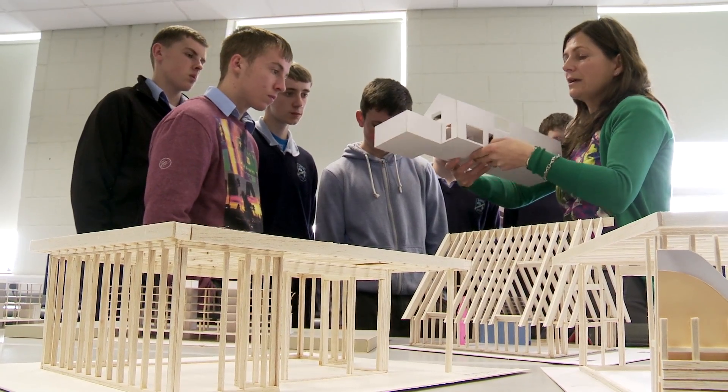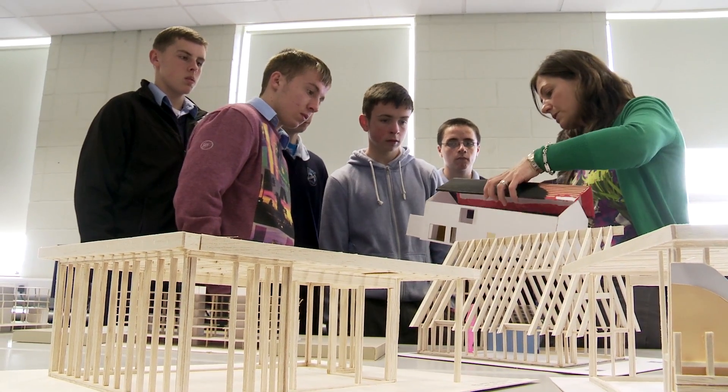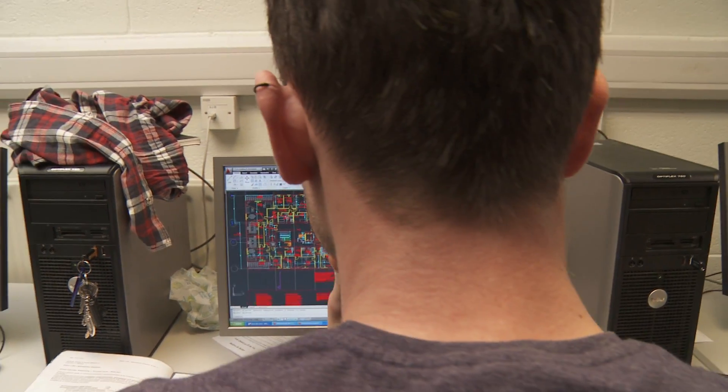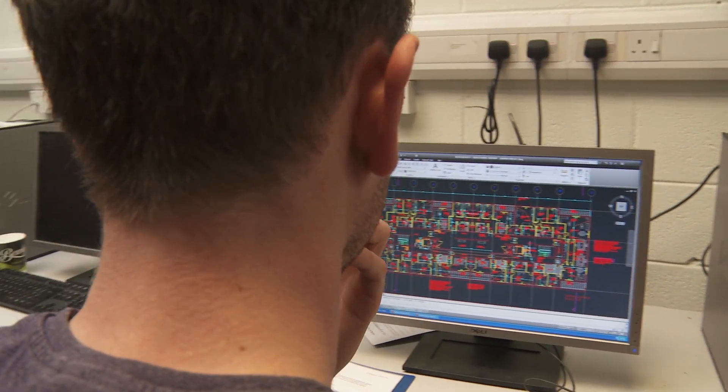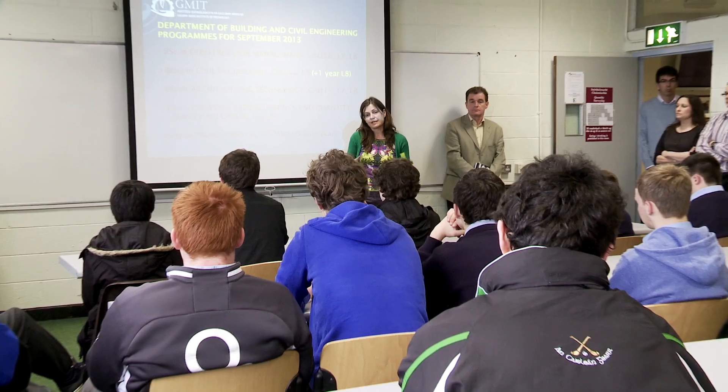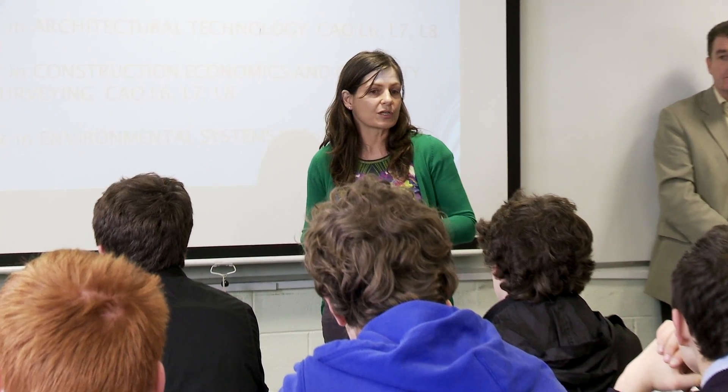The disciplines we have in the Department of Building and Civil Engineering are Civil Engineering, Quantity Surveying, Construction Management, and Architectural Technology, and we offer all the programmes at Level 8. The programmes are delivered using the highest quality equipment and high-tech software to meet the needs of current industry, and even in the current climate we're having great success in getting our students employed after they graduate. The purpose of today's event is to assist third year, Junior Cert, and fifth year students in their CAO choices and to prepare them for what they might like to do in college in the future.